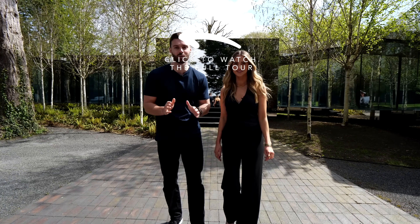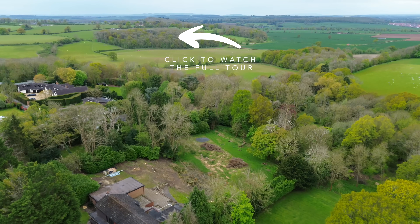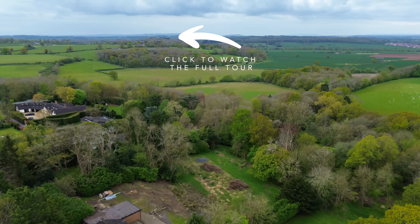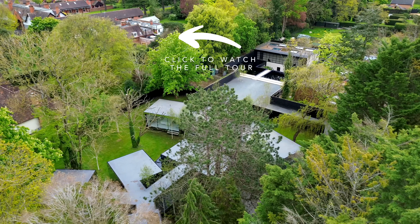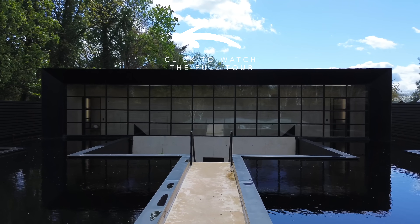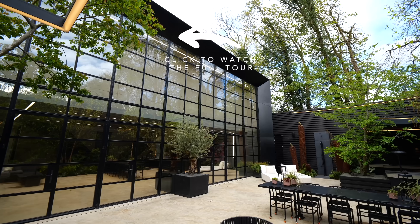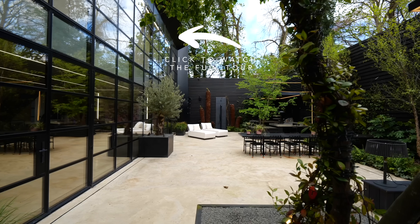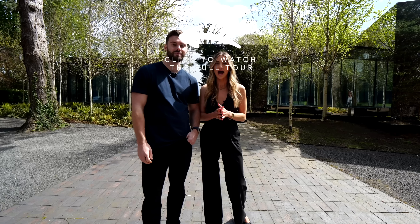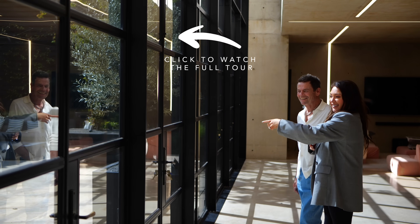In 2003, nightlife entrepreneur Steve Smith discovered a unique opportunity to buy a property that came with additional land, and there the dream was born to not just build one but two extraordinary homes. The first being the Ghost House, built in 2018, and it took over 10 years to get through planning permission. Last week we were fortunate enough to film a full tour and meet the new owners, fashion influencer Lorna Lux and her partner John.